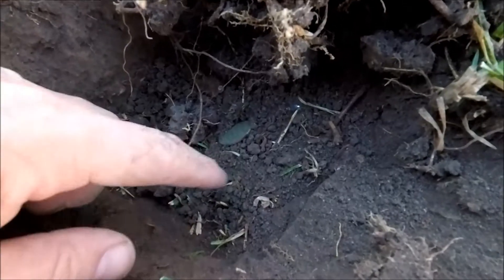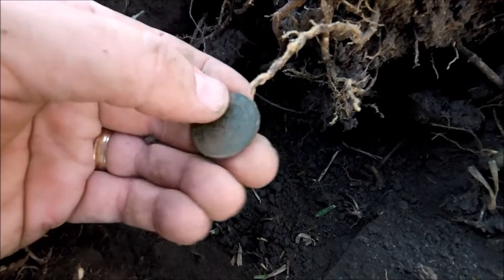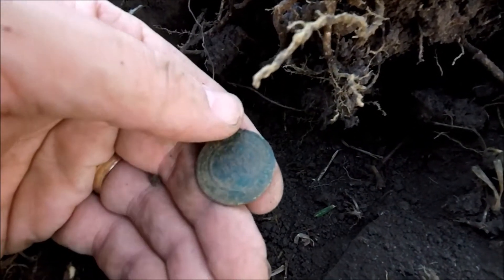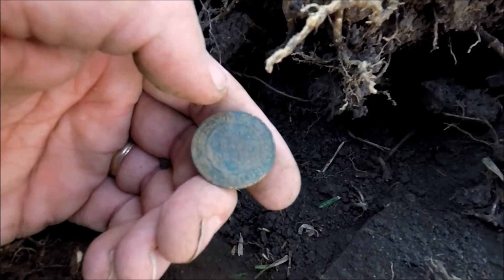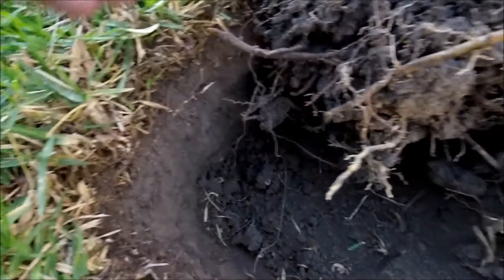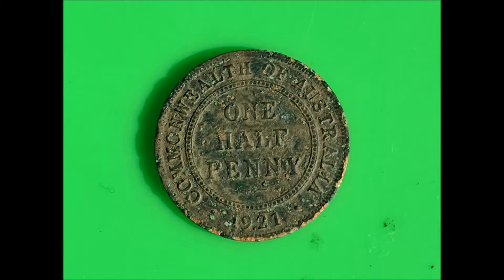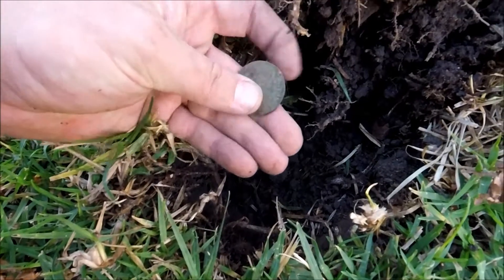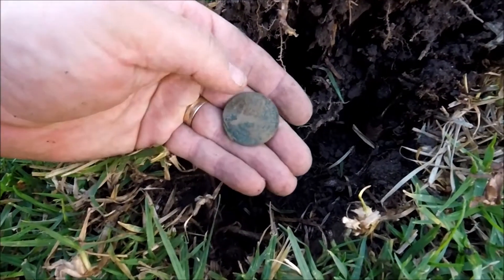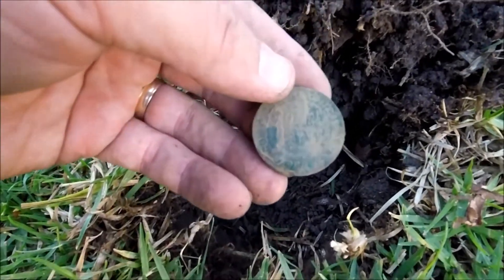Looks like we've got a nice deep commie halfpenny here. 1921 - that's quite old isn't it? I think this is pretty shallow, this one - a Commonwealth one, 1924. Not too bad.